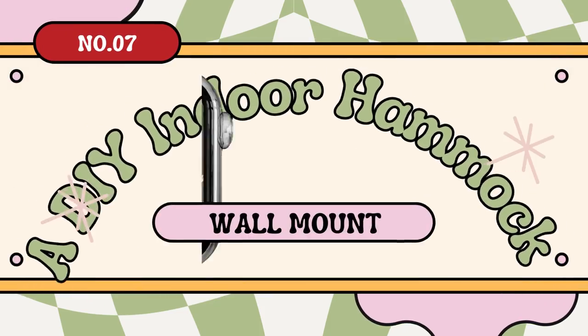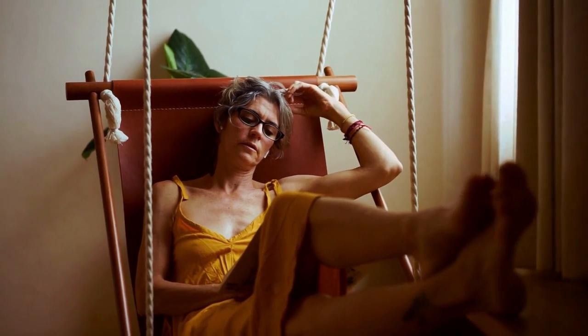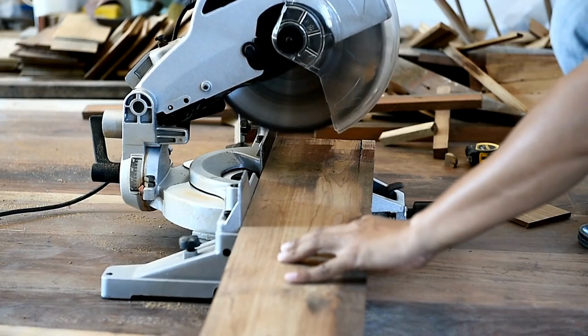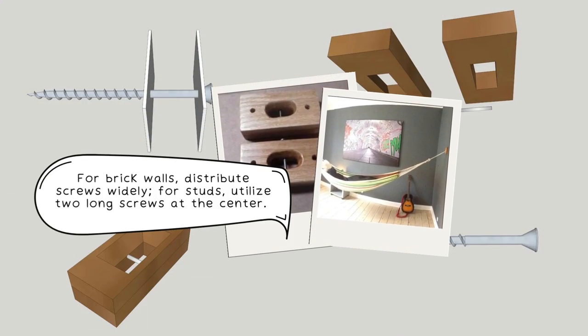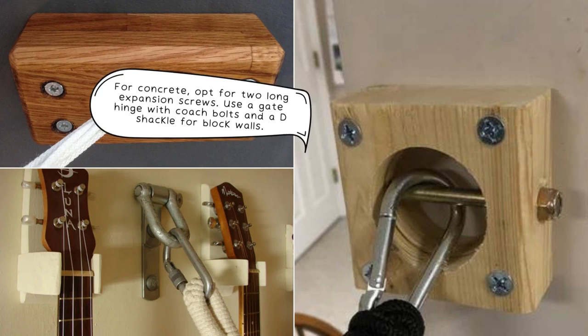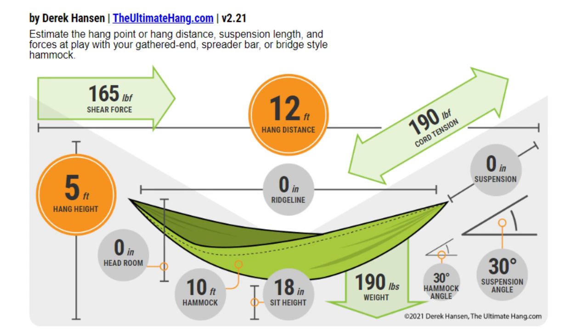Number 7: A DIY Indoor Hammock Wall Mount Idea. Ready for a tranquil retreat ideal for a tight space? Craft a DIY hammock wall mount. Find the right wood, drill holes for the rope, and cut metal pins from screws for solid support. For brick walls, distribute screws widely. For studs, utilize two long screws at the center — don't forget to make a pilot hole. For concrete, opt for two long expansion screws. Use a gate hinge with coach bolts and a D-shackle for block walls. Before installing, calculate correct measurements on theultimatehang.com.